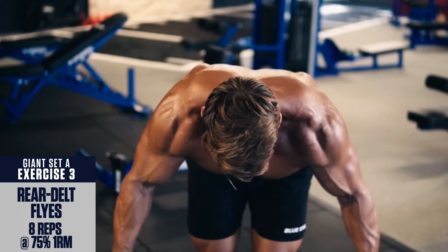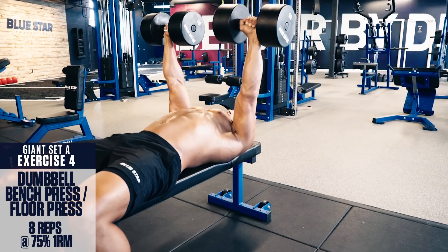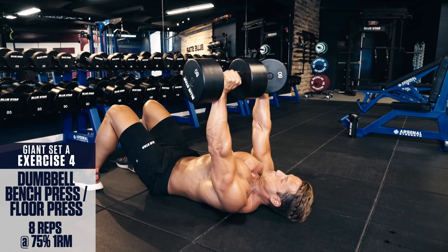Exercise number four: Dumbbell bench press or floor press. Grab a pair of dumbbells, lie back on a flat bench, retract your shoulders, and push the weights straight up explosively. Then lower the weights slowly under control. Keep the chest up and constant tension on the pecs. If you don't have a bench or simply want to reduce the stress on your shoulders, you can perform these from the floor as a floor press instead.